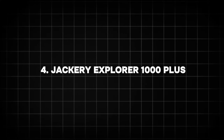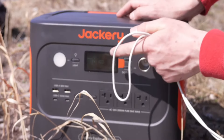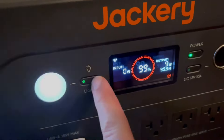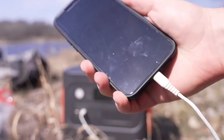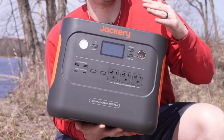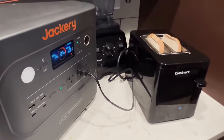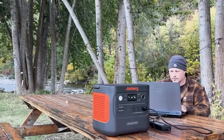4. Jackery Explorer 1000 Plus. The Jackery Explorer 1000 Plus is a versatile power station designed for both outdoor adventures and home use. With a 1,265 Wh capacity and a 2,000 watts output, this model can power a wide range of devices from laptops and phones to larger equipment like power tools and appliances. Jackery's Explorer line is known for its reliability, and the 1000 Plus is no exception. It comes equipped with multiple output ports and a solid design, offering a durable and dependable power source in any situation.